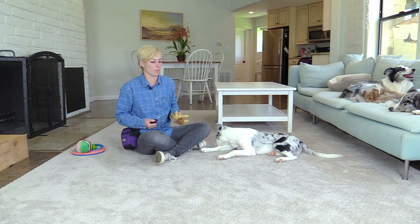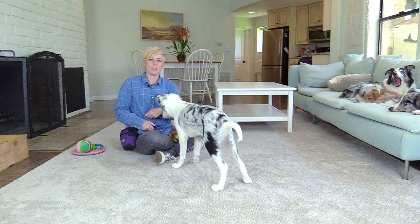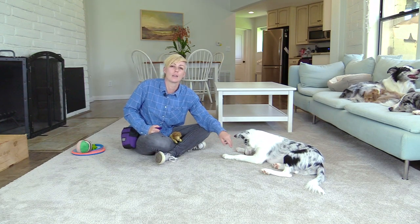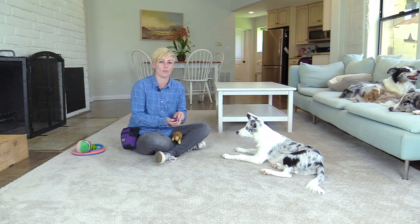Now I'm going to throw the toy and click as I throw the toy and give him a treat. Good job! If at any point your dog gets up, simply lure the dog back into the position, move your hand away, click your dog for staying, and then drastically reduce criteria to something very easy — for example, holding the toy in a very boring manner and clicking your dog for staying there.